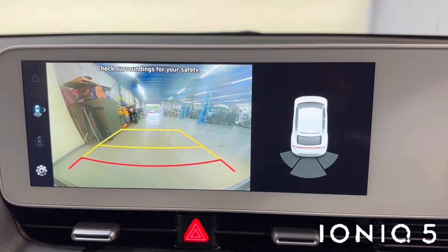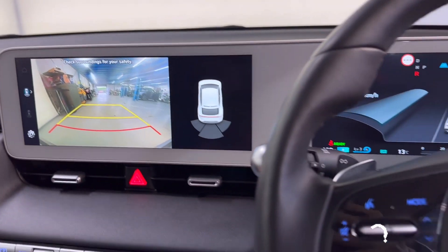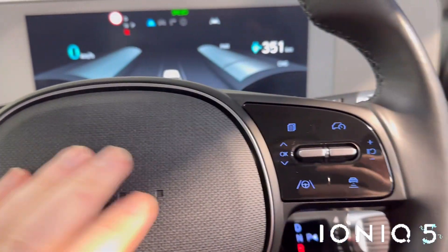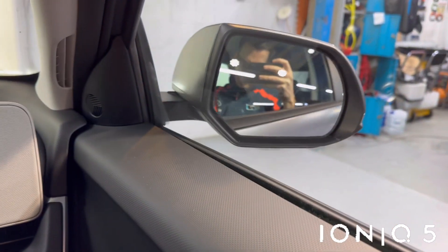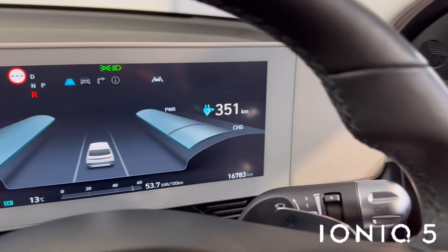Heated seats, heated steering wheel. Your sat-nav is there, reverse parking camera and parking guides. There's voice-activated Bluetooth and autonomous cruise. Control your front and rear electric windows, and electric-adjustable retractable wing mirrors coming as standard.